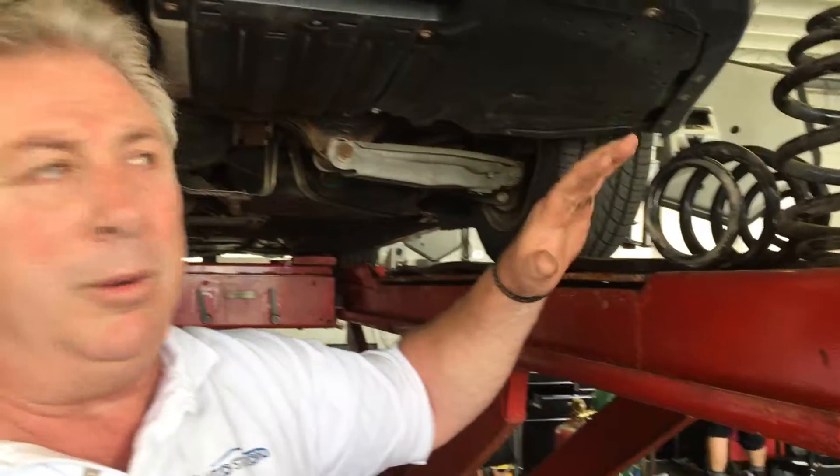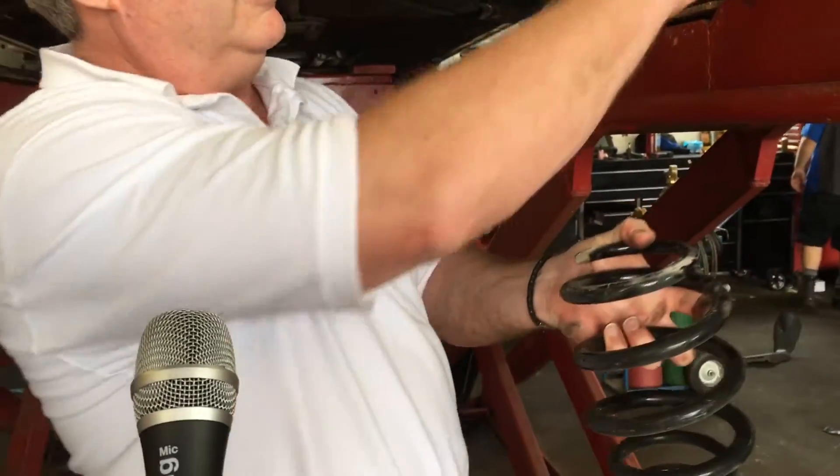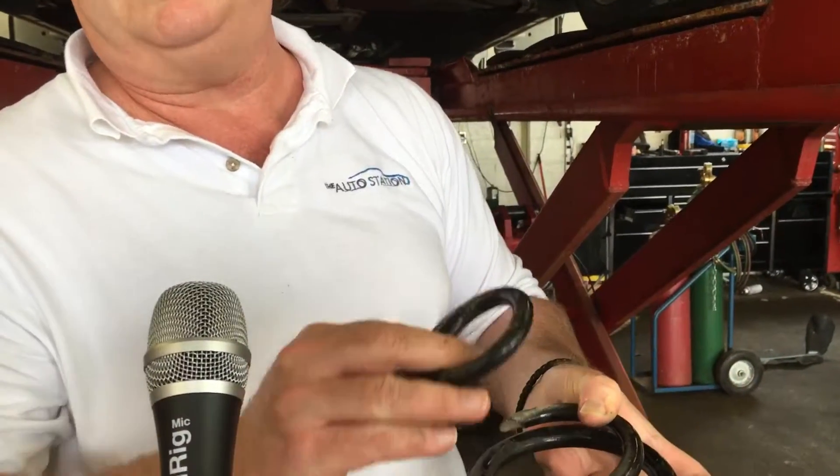If you're heading up to the cottage and you're wondering about whether your car's going to take a full load, sometimes have a little look. This is a spring — this is the spring that comes out on one side, and this is the other side. It's completely broken. It makes it a little difficult for the car to behave properly.